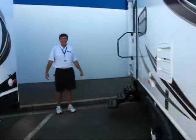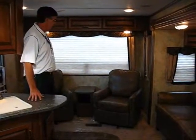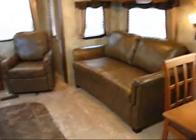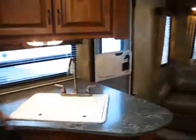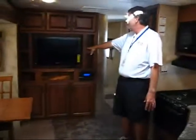Now we'll go inside and see what's in there. One thing awesome about this coach is the leather furniture in the back. It's got all your big windows. Also you have your freestanding dinette, plus up here we have the beautiful kitchen and the big 32-inch TV up front.